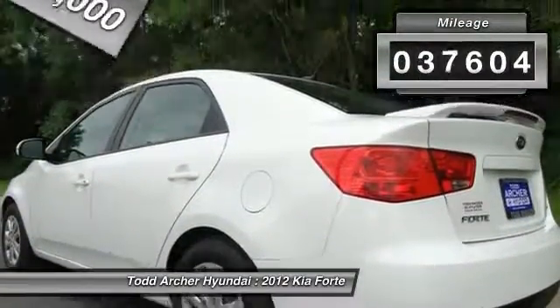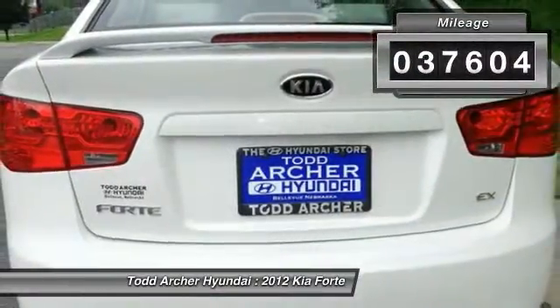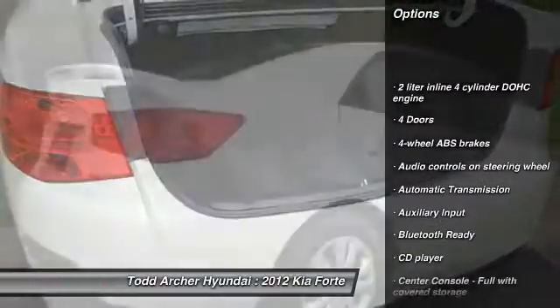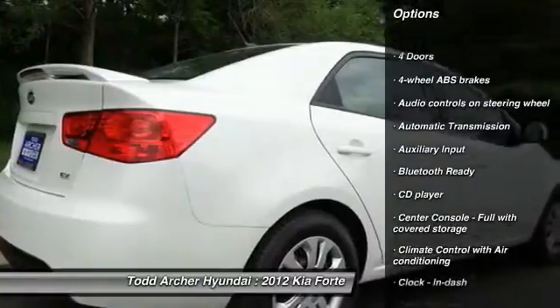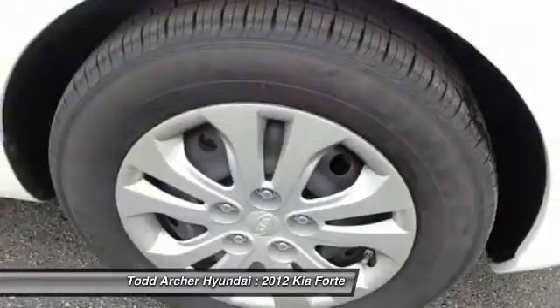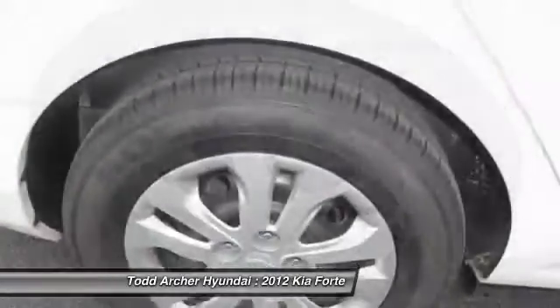This vehicle has less than 40,000 miles. Here are some of this vehicle's great options: traction control, stability control, front-wheel drive, automatic transmission, cruise control, CD player, passenger airbag, power windows, and remote power door locks.